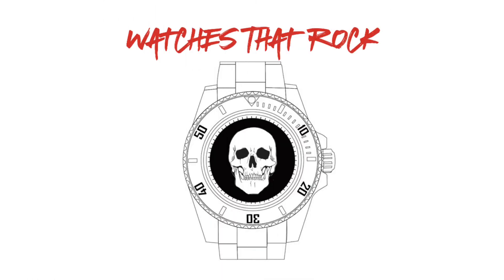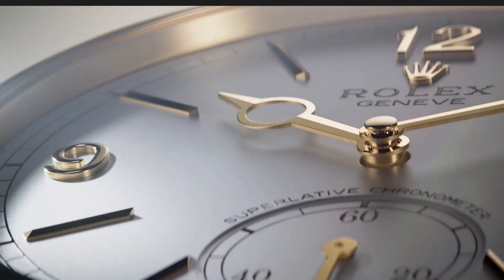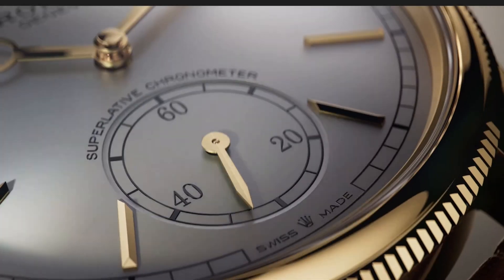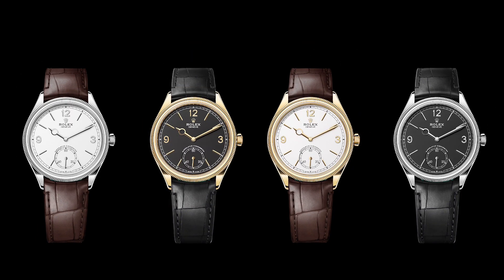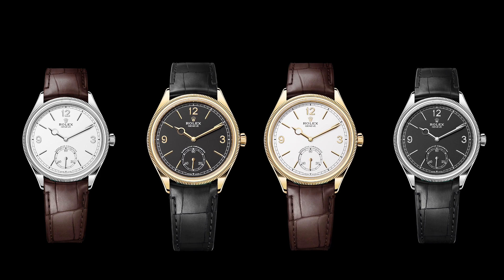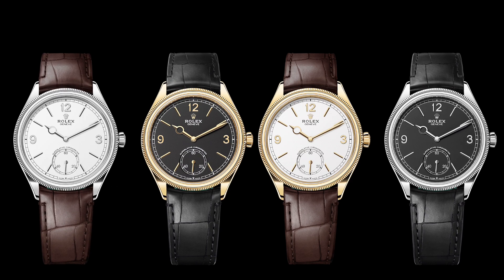Hi guys and welcome to Watches That Rock. Today we'll be taking a look at another 2023 Rolex edition, the new Perpetual 1908. Rolex has introduced a line of new dress watches simply named the Perpetual 1908. The new timepieces draw influence from an Oyster Perpetual from 1931 and are available in 18 karat yellow gold and 18 karat white gold with black and white dial combinations.